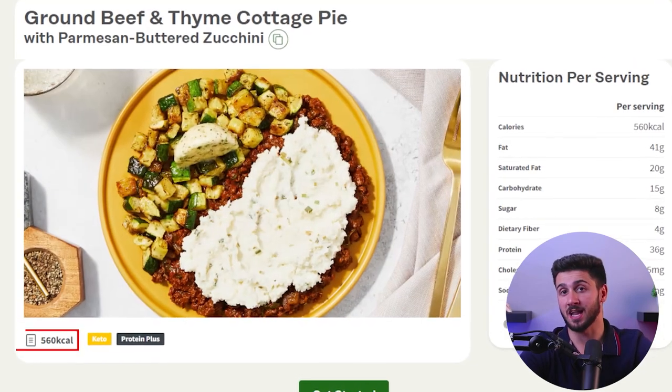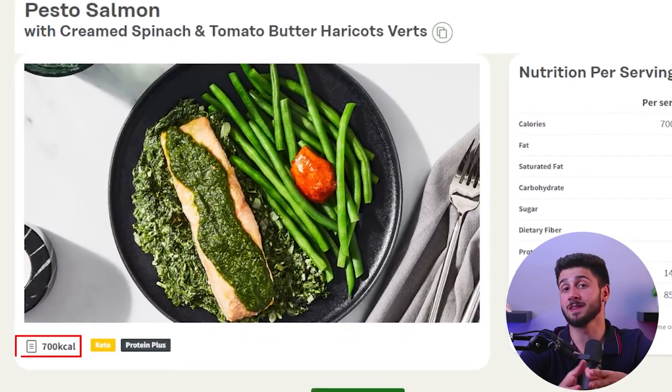Factor does have a higher number of calories than many other services, which I really liked. A lot of other companies seem afraid to make meals with more than 500 calories, which usually doesn't fill me up — you'll sometimes see meals with only 200 or 300 calories called meals, but to me that's basically a snack. I like that Factor has more generous calorie counts, usually between 500 to 800 calories, especially since these are lower-carb meals, which is my preference.